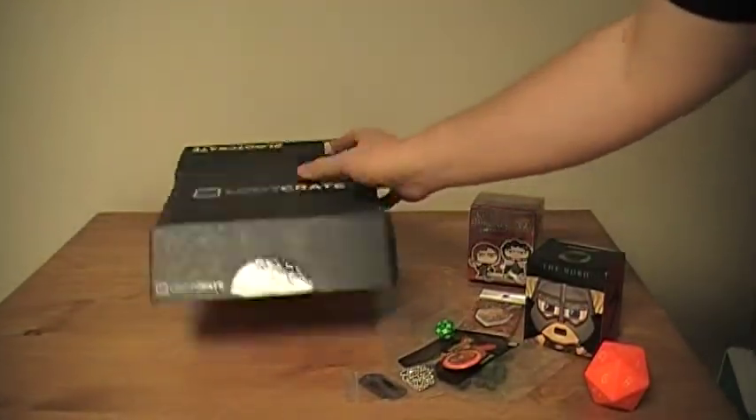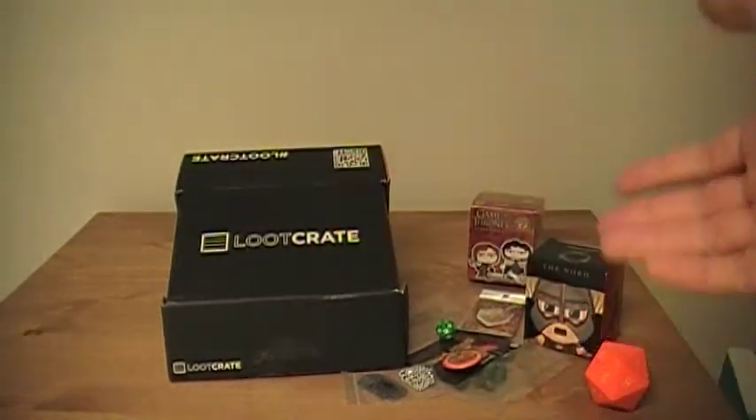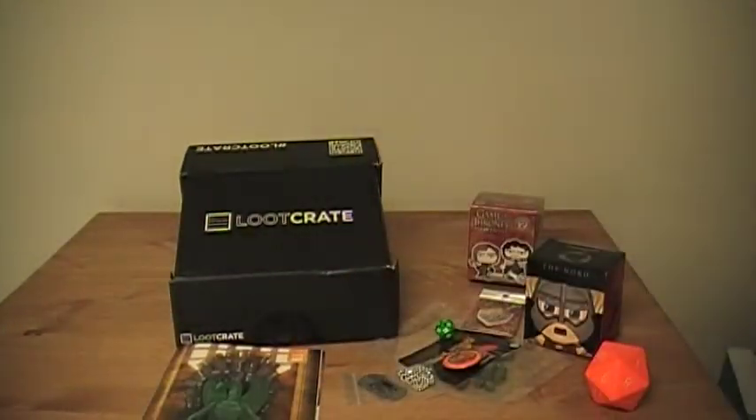My overall thoughts: it's a decent box, nothing amazing. Loot Crate has done better in the past. But overall, it's a cool thing if you're into fantasy or role-playing games — I can see it being a pretty big deal. For 20 bucks, you probably about break even on this, so not that bad.